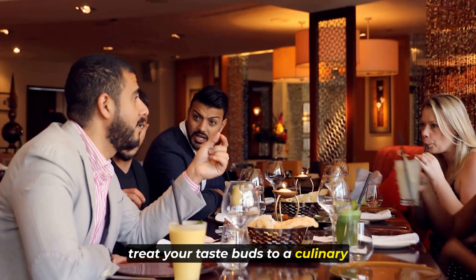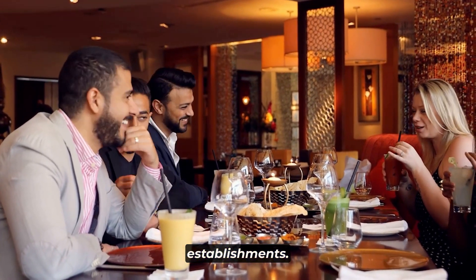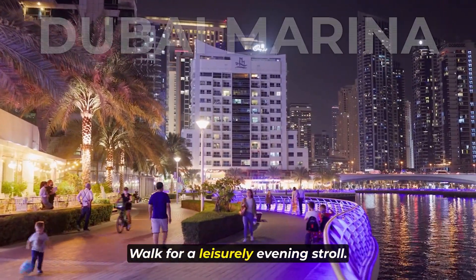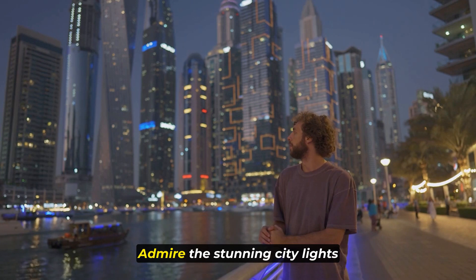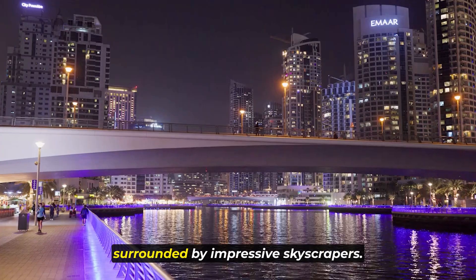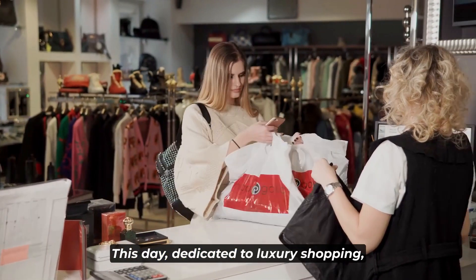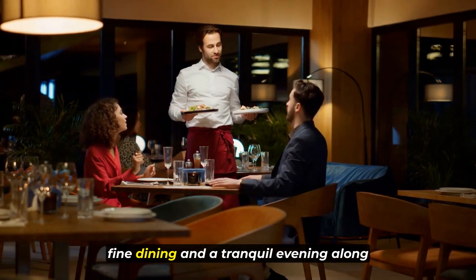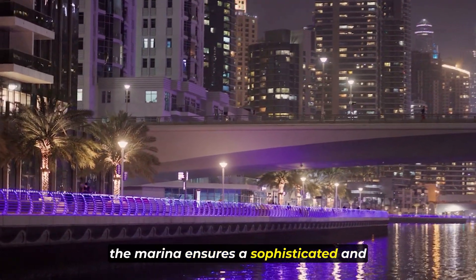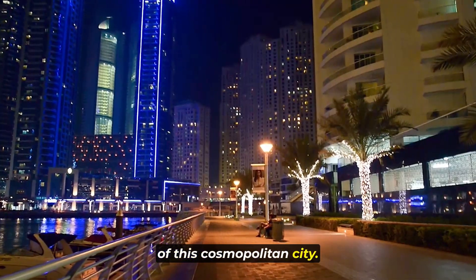For the afternoon, treat your taste buds to a culinary journey at one of Dubai's finest dining establishments. As the sun sets, head to the Dubai Marina Walk for a leisurely evening stroll. Admire the stunning city lights reflected in the waters of the marina, surrounded by impressive skyscrapers. This day dedicated to luxury shopping, fine dining, and a tranquil evening along the marina ensures a sophisticated and indulgent experience in the heart of this cosmopolitan city.